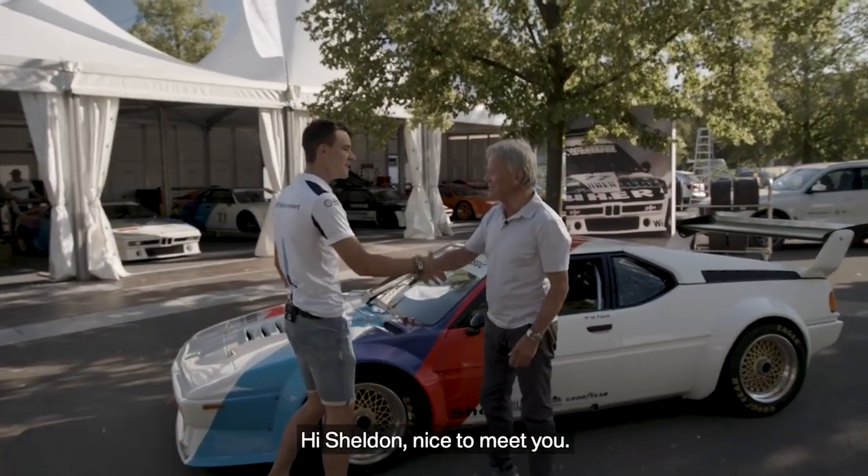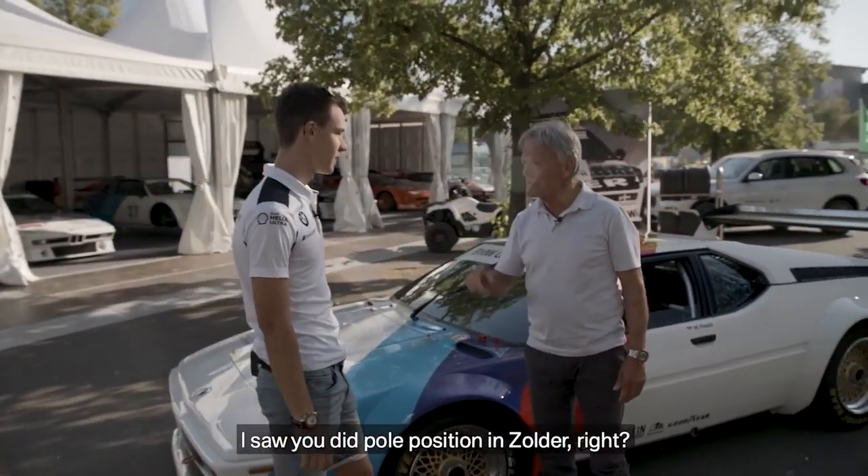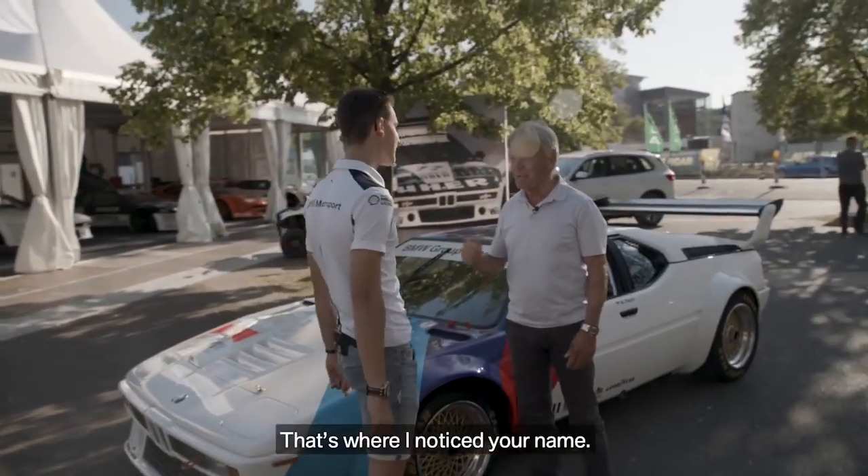Hi Mark, I'm Sheldon, nice to meet you. I know your name because I saw you did pole position in Zandvoort, right? Exactly, that's when I noticed your name.